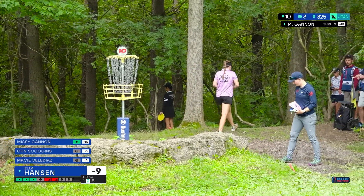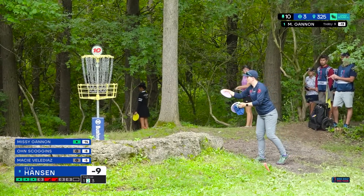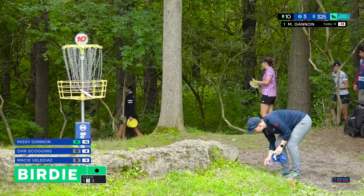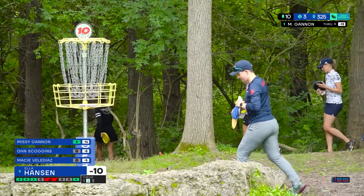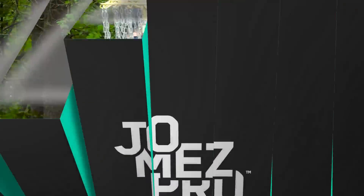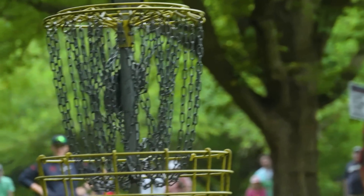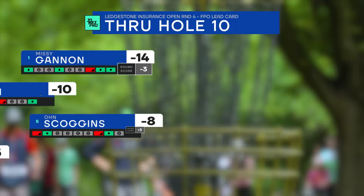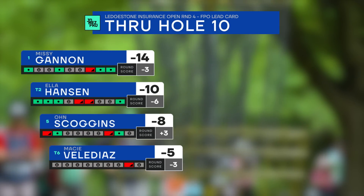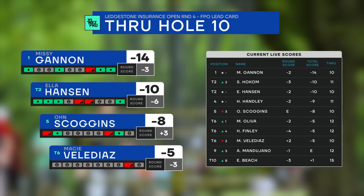You don't feel great when you don't nab a birdie on hole 10 — there's just not that much danger and it's way more wide open. Ella parked it — keeps the lead to four strokes. She's looking so confident on this final round lead card. A couple errors but very understandable ones; she's gotten four birdies and is bouncing back really well.